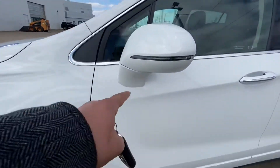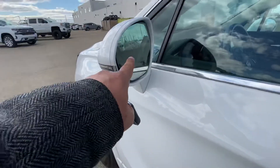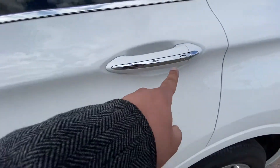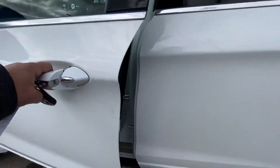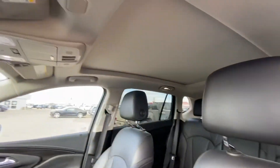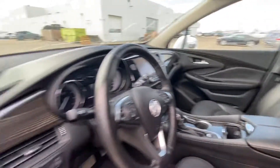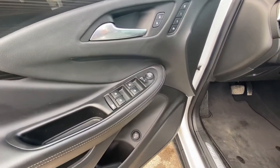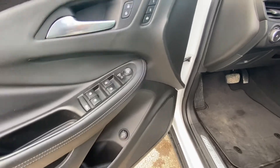You also got the LED turn signals on the side view mirrors and the blind spot monitoring on the side view mirrors. Passive entry on all four doors. Nice and clean leather interior with full panoramic sunroof. You also got the memory seats on the driver's side, auto mirrors all around, and then you've got your tailgate opener.